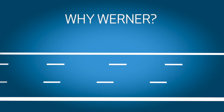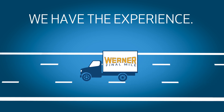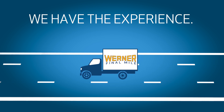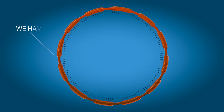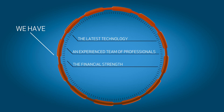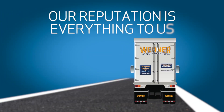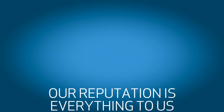Why Werner? Because we have the experience. For over 60 years, you've trusted Werner to handle your domestic and international shipments. We have the latest technology, an experienced team of professionals, the financial strength, size, and scale to handle your rapidly growing e-commerce deliveries. At Werner, our reputation is everything to us, so we understand that representing you as the final touch in the retail supply chain is one of our greatest privileges.